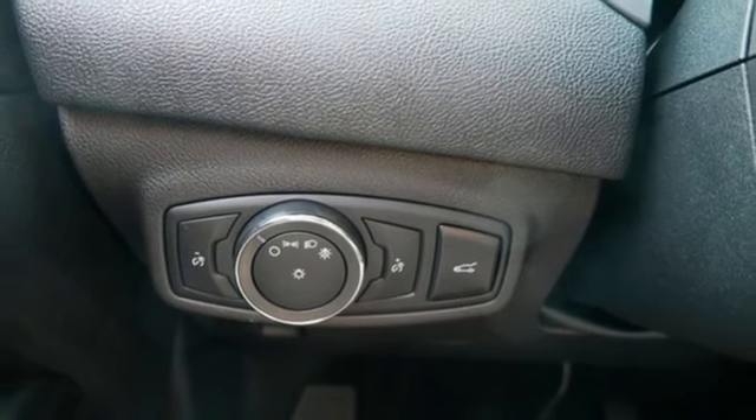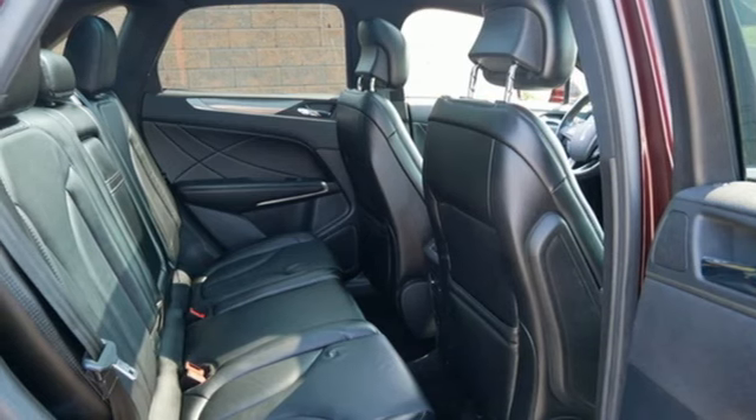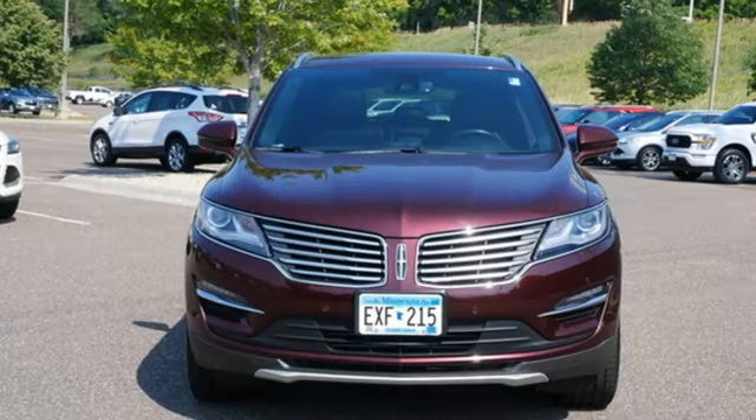Bluetooth wireless audio streaming. Memory exterior door mirror settings. Dual zone climate control. Auto-dimming rear view mirror. And intercooled turbo inline four-cylinder engine.